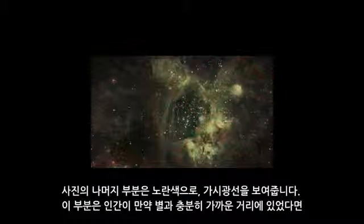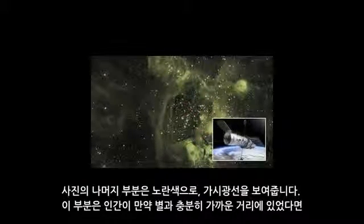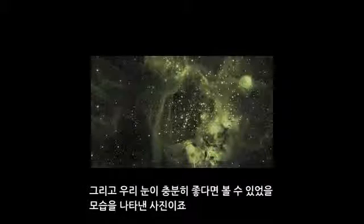The rest of the picture is yellow, showing us visible light. These are the parts of the image that we could see with our own eyes if we were close enough and if our eyes were sensitive enough.